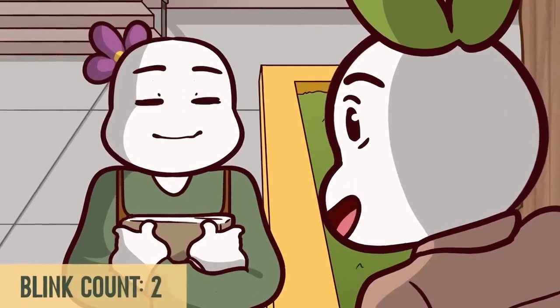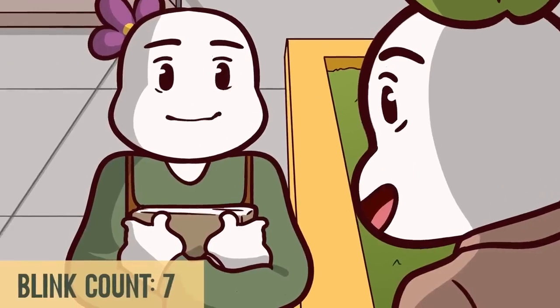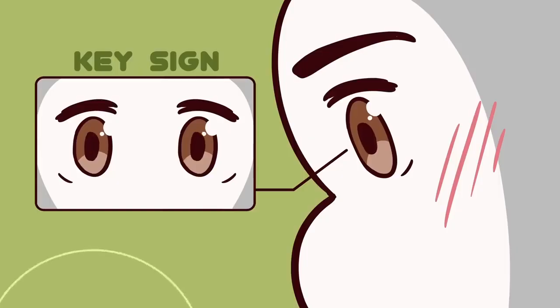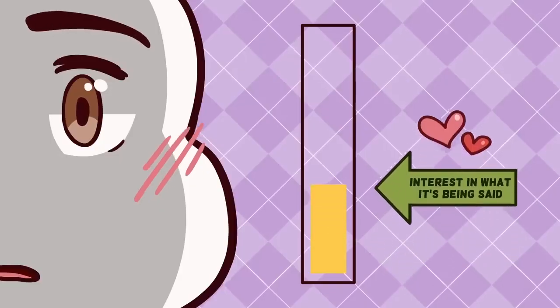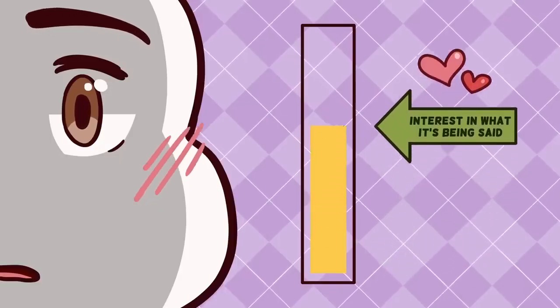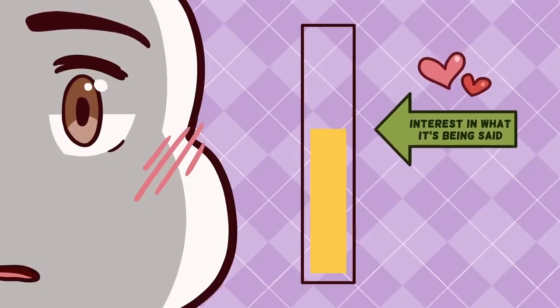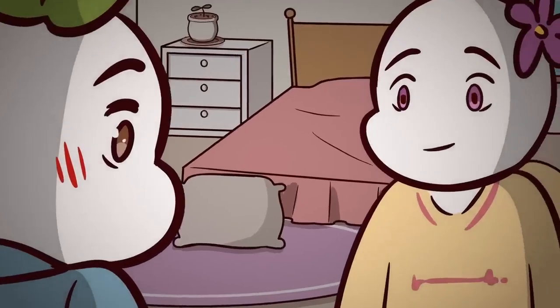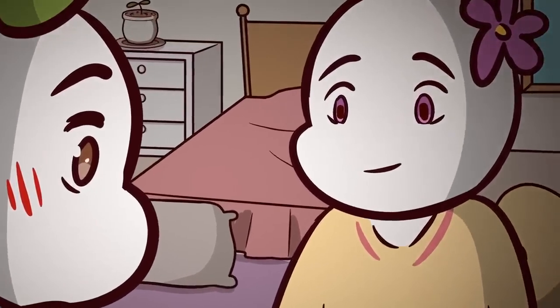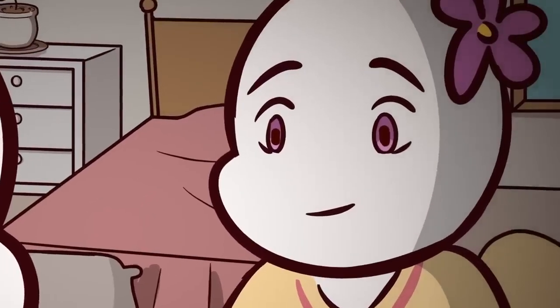How often does this person you're talking to blink? If someone is rapidly blinking, they may feel uncomfortable with the conversation. Pupil size can be a key sign into whether someone is interested in what you have to say. Our emotions can cause our pupils to change in size. When someone has very dilated eyes, that may show that they're highly interested in what you have to say or even attracted to you. Just pay attention to the lighting of the room before you jump to conclusions — their pupils could be dilated simply due to a dimly lit room.